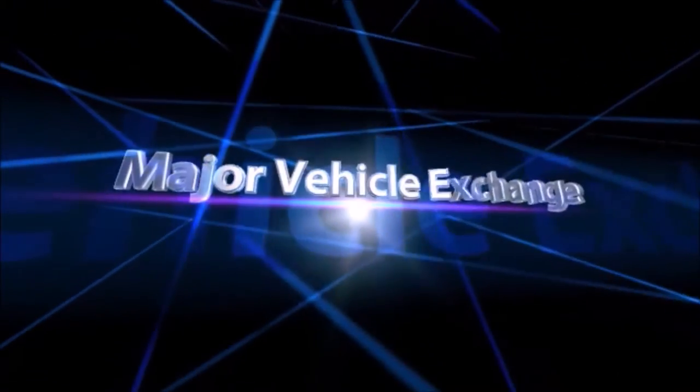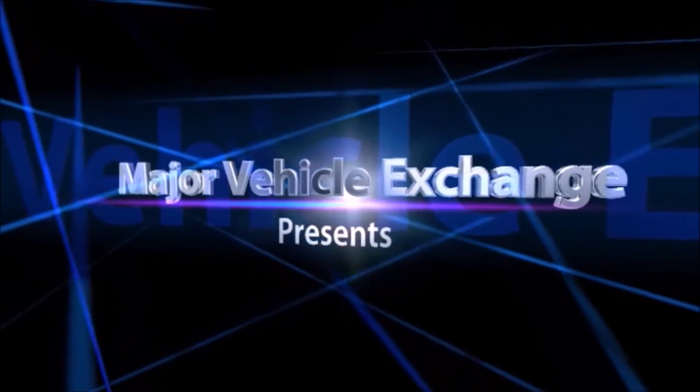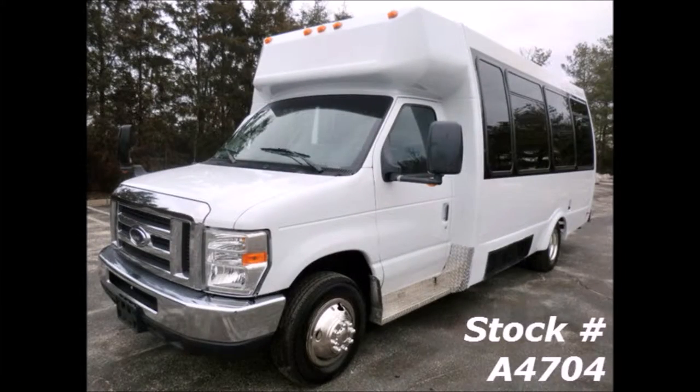Major Vehicle Exchange presents used church buses for sale in Missouri: 2010 4D350 non-CDL 14-passenger limo shuttle bus. Stock number A4704.